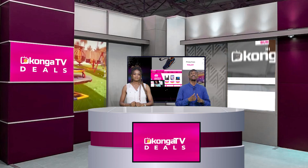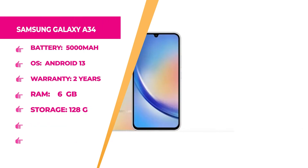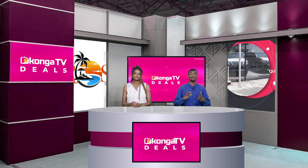Talking about affordable — we have the Samsung Galaxy A34. It has a 6.6-inch screen, dual SIM slots, a 5000mAh battery, Android 13 operating system, a two-year warranty, silver color, 6GB RAM, and 128GB internal memory. The brand is Samsung. If you want to get this right now at an affordable price, hurry up to konga.com and shop exclusively.